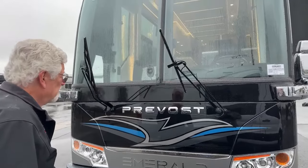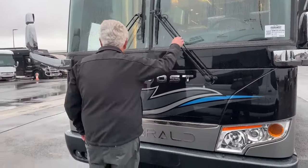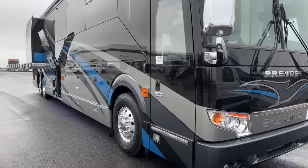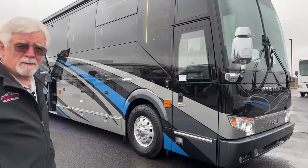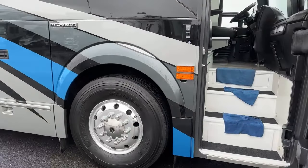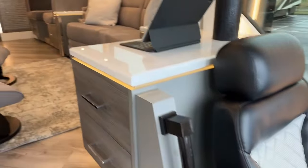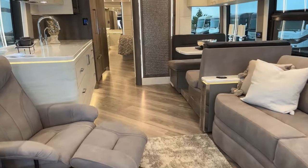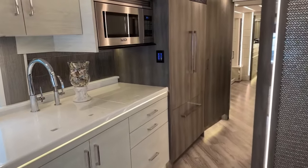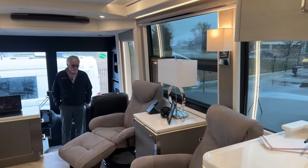The windshield wipers come all the way out to make it easy to clean the windshield. Now this is where the word 'Emerald elegance' really comes into play — the design team at Emerald has done a fantastic job of making these coaches feel very comfortable and simply elegant.